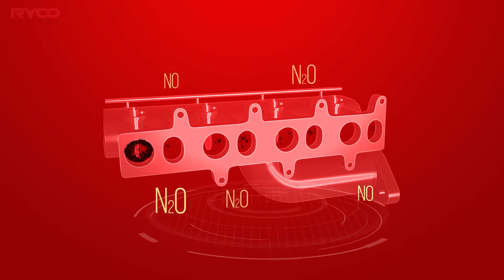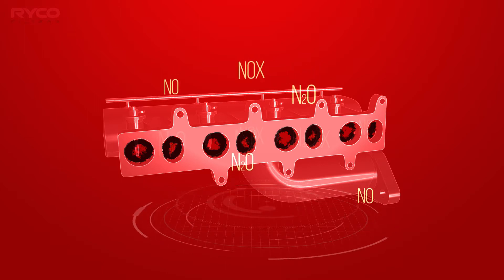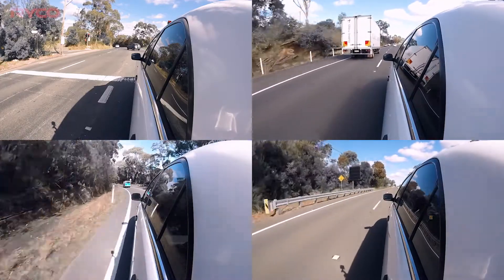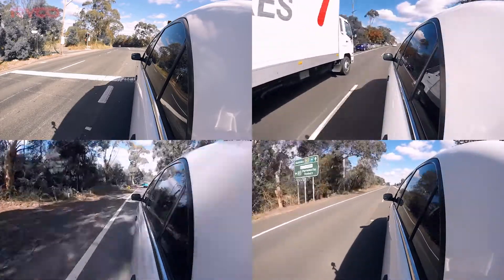Unwanted carbon in the manifold is caused by the emission regulations that CRD vehicles must comply with. The main pollutant that needs controlling is NOx, or nitrogen oxides. Diesels produce very high levels of this gas due to a combination of excess oxygen and high combustion pressures and temperatures.